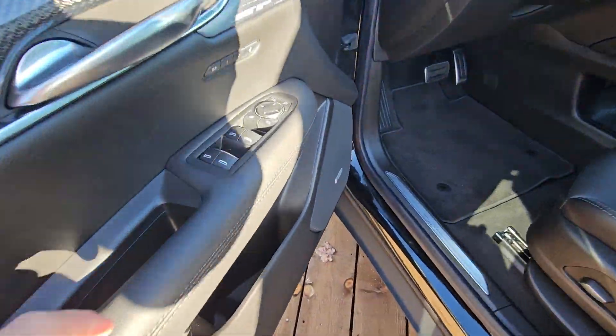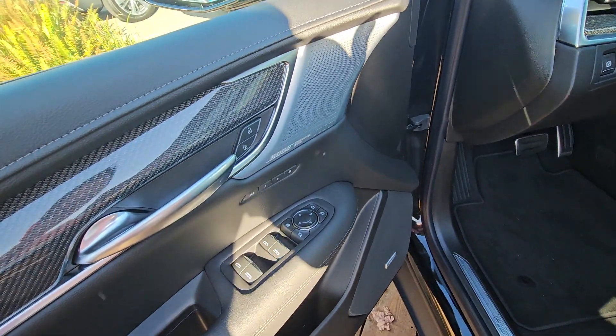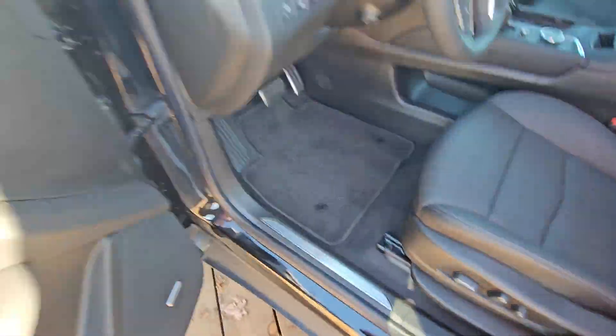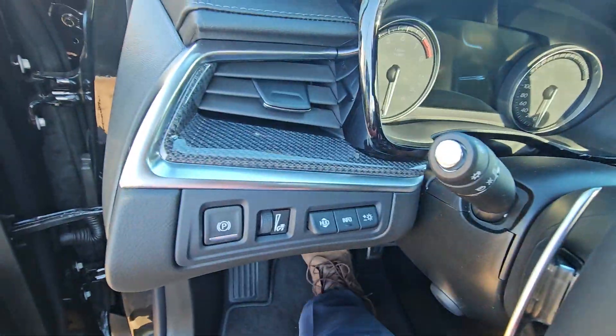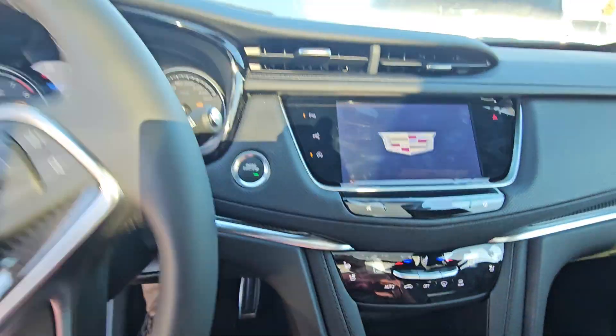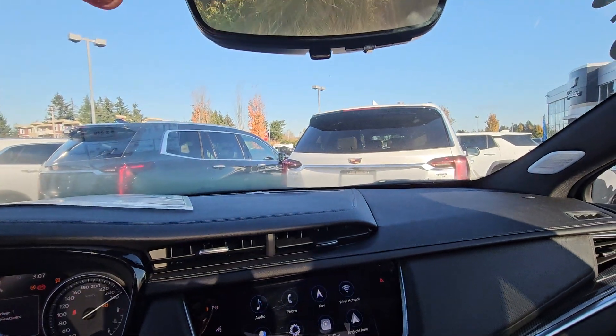Panoramic roof, power folding mirrors along with your power mirrors, windows and locks, driver memory setting to go with your power driver's seat, heads-up display. And here's your rear camera mirror — I'm just in front of some bushes right now so it's not really gonna show much.